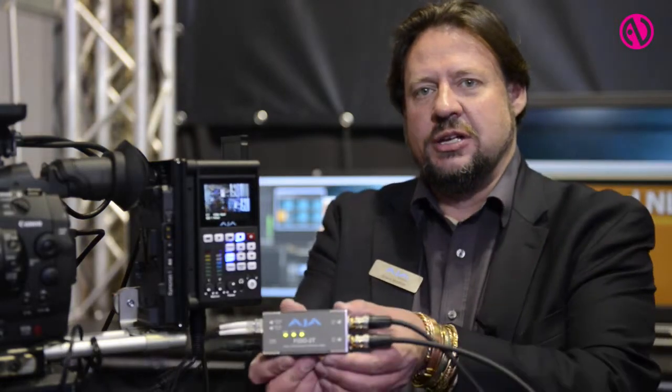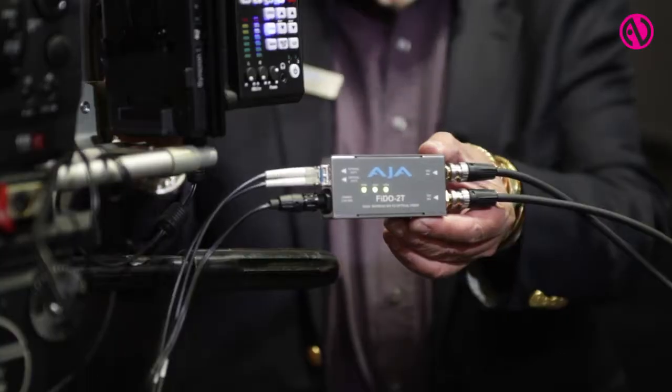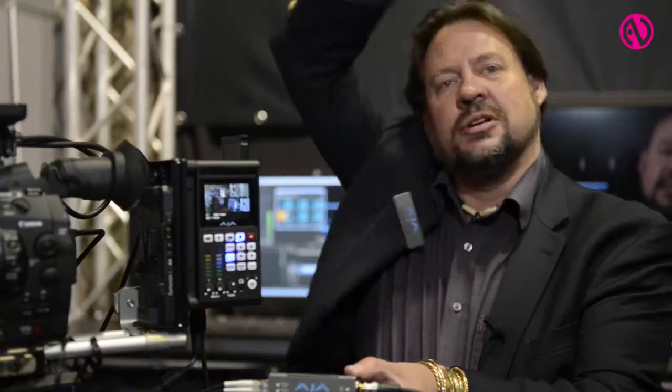This is just one of the many types of products we have to offer in this market. We also have what's called a FIDO, which is a fiber converter. This fiber converter is running the signal from here all the way across the booth. It can run up to 10 kilometers long. This is a type of converter product that we make that the AV market really needs and likes a lot, because they're very small, they work very easily, and they're well priced.